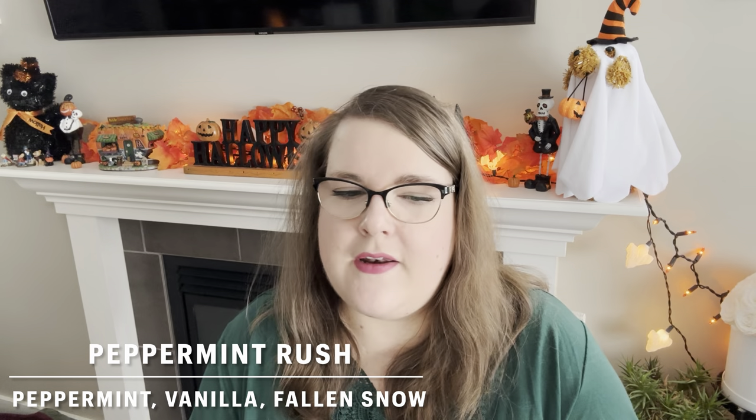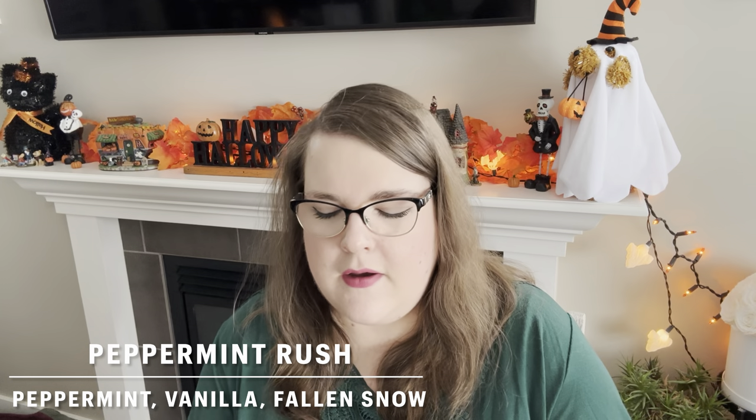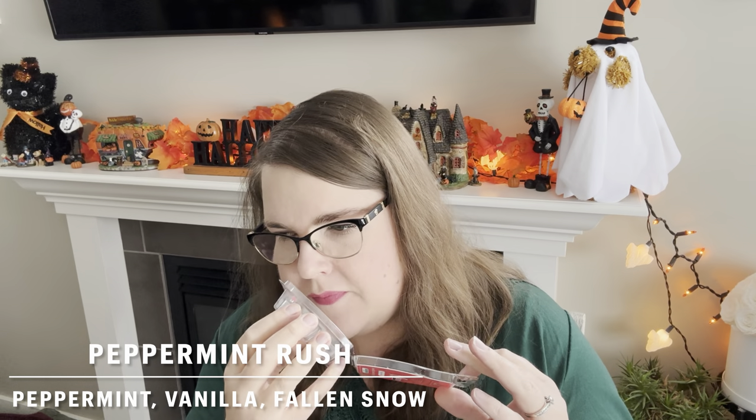Peppermint Rush — I did this in bathrooms and the bedroom. It's just a nice mint scent with mint and vanilla. Some people get toothpaste from this; I typically don't, but when I warm it in the bathroom I do — I think because I associate toothpaste and mint with the bathroom. In the bedroom I don't get toothpaste. It's a nice couple-day performer at about medium strength. Now that it's been sitting a while since I got it, it's a bit better performer. I may or may not repurchase.